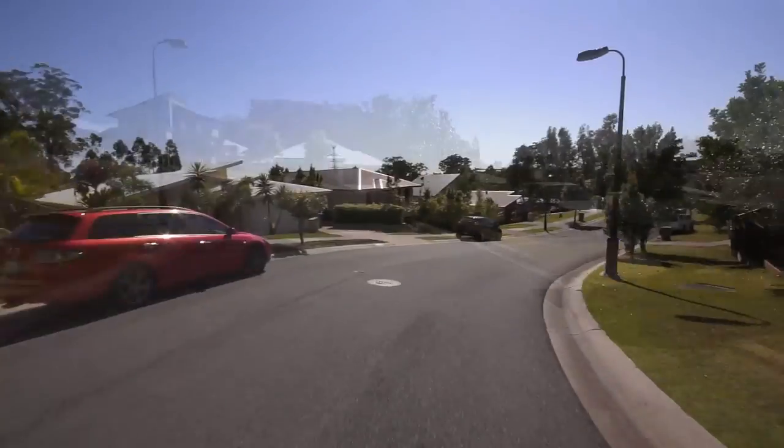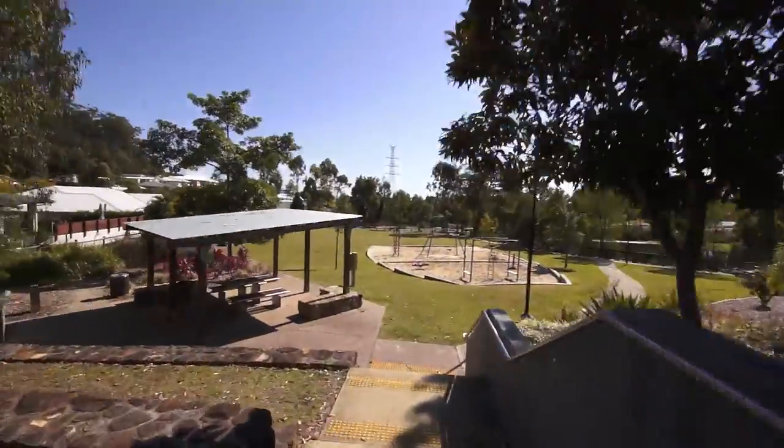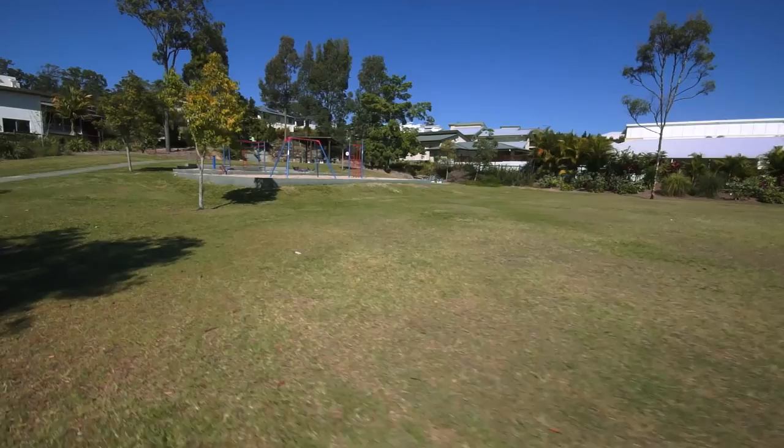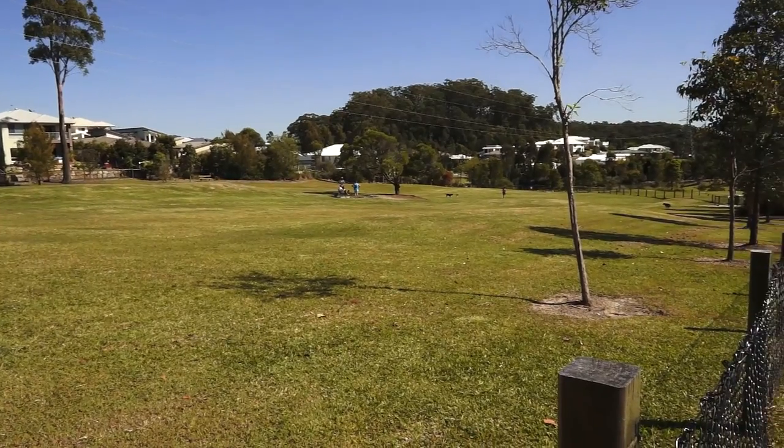The home is perfectly located in a quiet, family-friendly circuit street, only about 100 metres to a large grassy park for the kids to play, or let the dogs run free in the nearby fenced dog park.